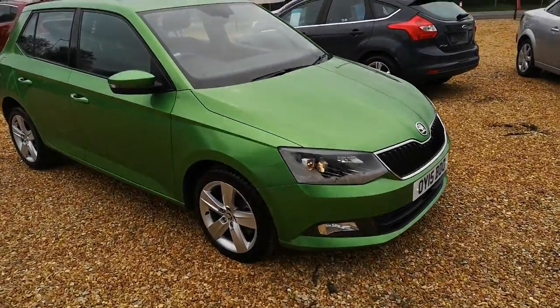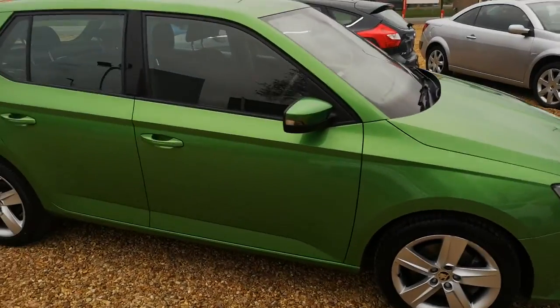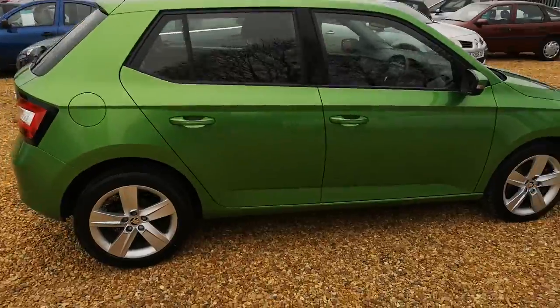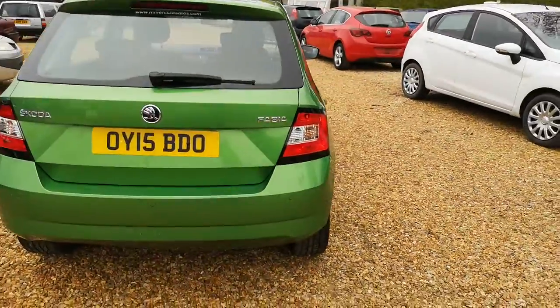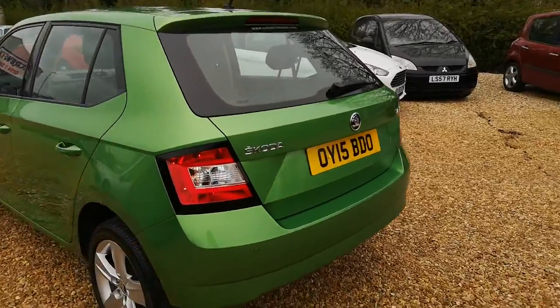Good afternoon and welcome to MR Vehicle Sales. Just arrived, this is a lovely bright green Skoda Fabia 1.4 diesel. It's on a 15 plate, it's done just over 51,000 miles, 5 door, excellent specification.